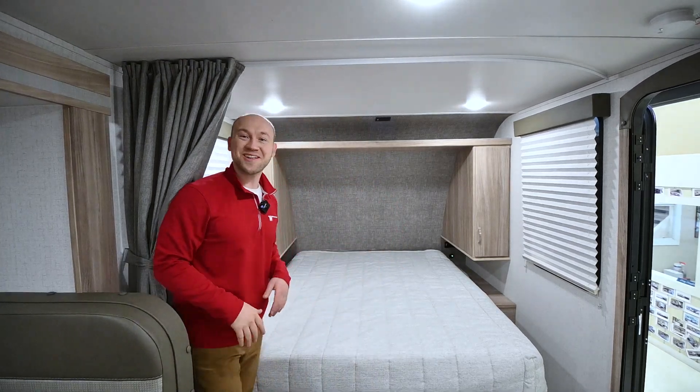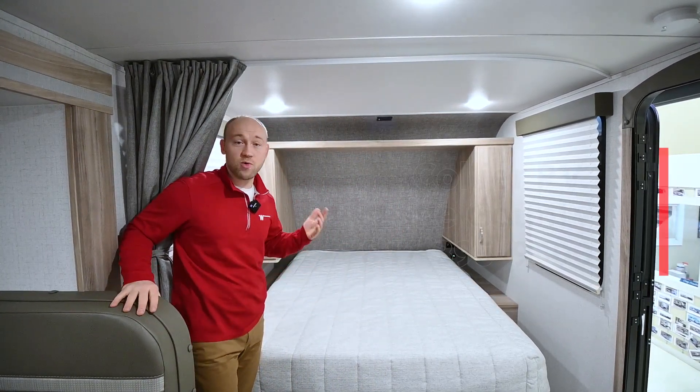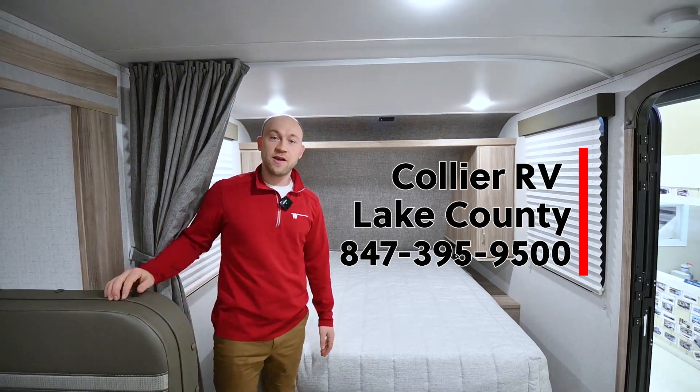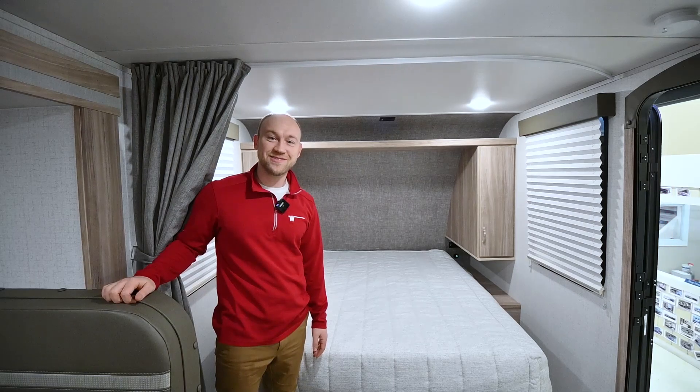That's all I've got about this FLX. If you have more questions, give us a call. This is a brand new 2022 Micro Mini 2108 FLX for sale at Collier RV. Thanks for watching.